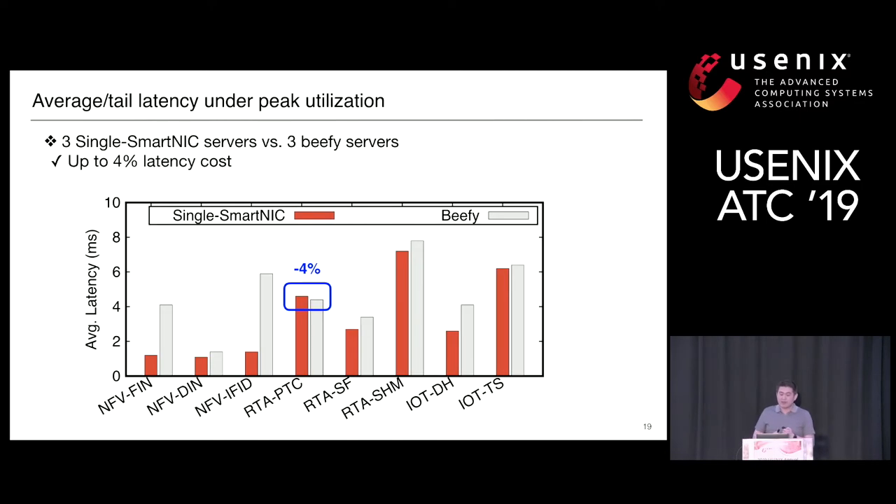We use the same experiment setup to evaluate latency. The following figure shows average latency in milliseconds for eight applications comparing two settings. We observe at most 4% latency cost for one of the real-time applications, because E3 only puts compute-light microservices on the SmartNIC and puts all other microservices on the host side, resulting in some unnecessary communication between SmartNIC and host servers.